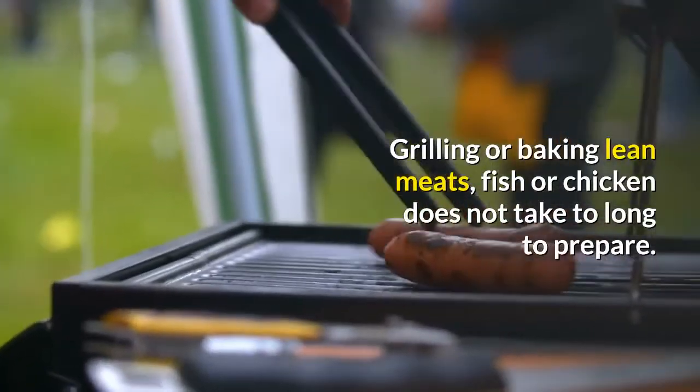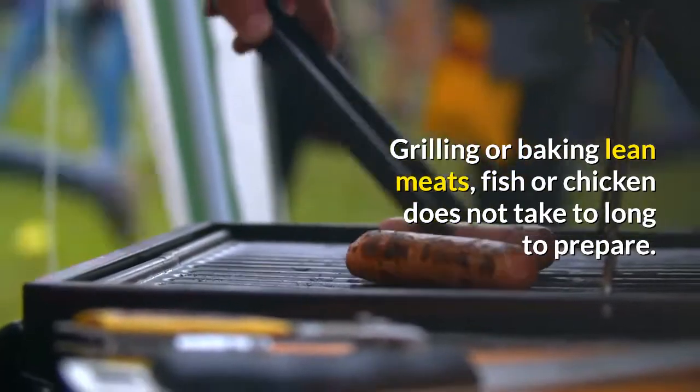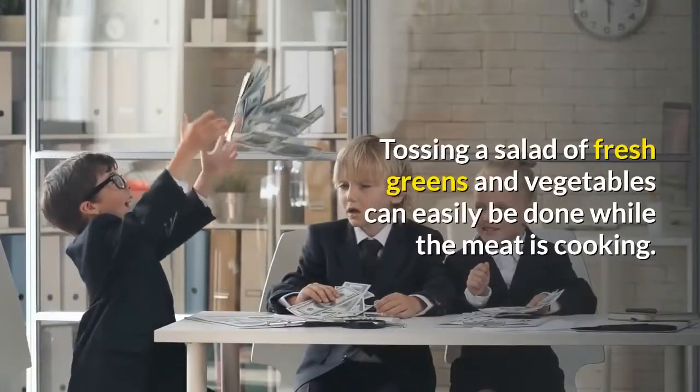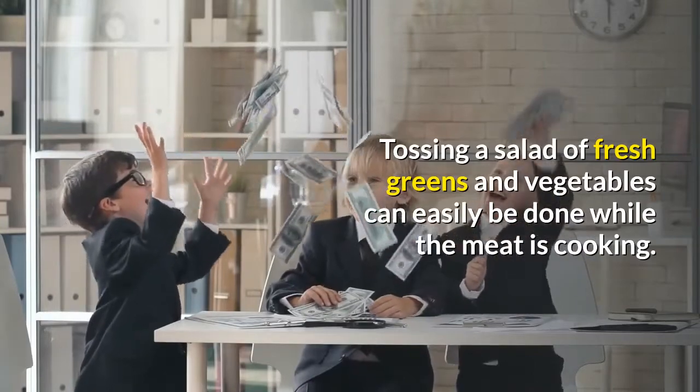Grilling or baking lean meats, fish, or chicken does not take too long to prepare. Tossing a salad of fresh greens and vegetables can easily be done while the meat is cooking.